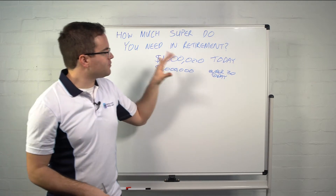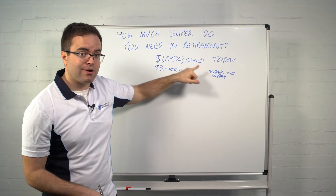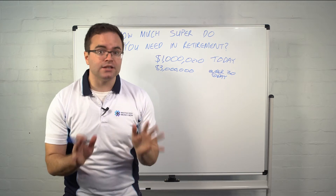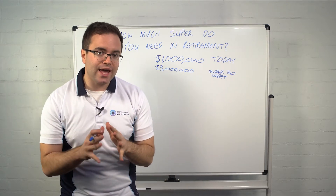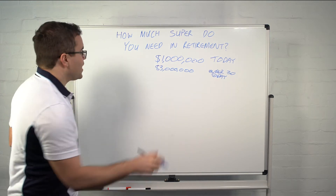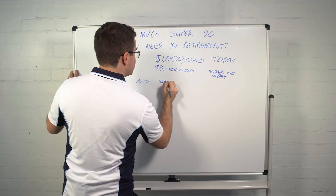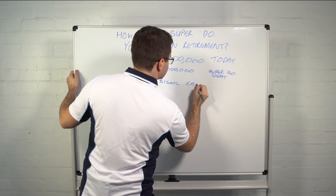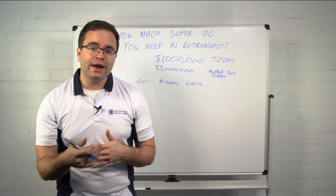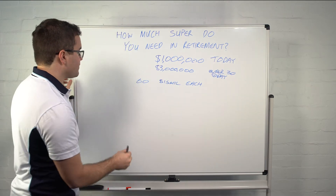To stress that — these figures are for a couple. If you want to retire today you'd need one million dollars; if you're under 30 you need to be aiming for about three million dollars. That sounds like a lot of money, and it is. But if we break it down, we can see how achievable it is. At age 60, three million dollars means you'll need 1.5 million dollars each. As a general rule of thumb, if you're working full-time, your superannuation will triple every 10 years.